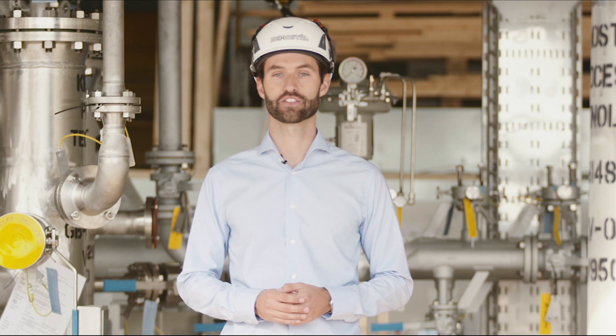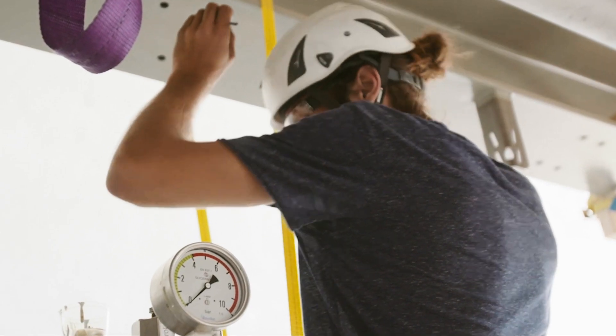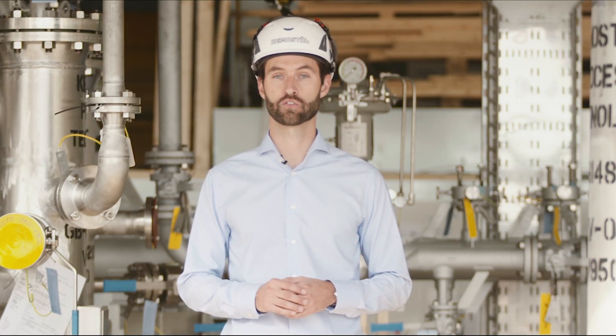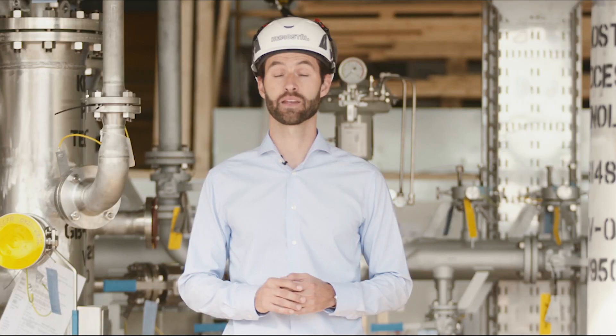Working with the offshore industry always requires high focus on HSE, and it's something we at Chemostal feel is very important. Since this module will be located in the harsh conditions of the North Sea, we need to ensure safe working conditions for the operators, even in the toughest of environments. That's why we've spent lots of engineering hours developing a layout that's both safe to operate and maintain.